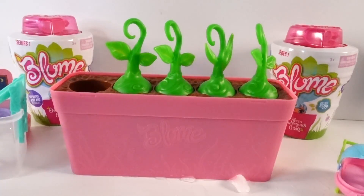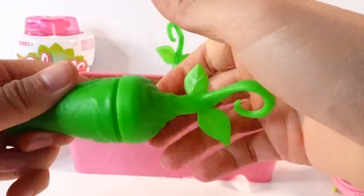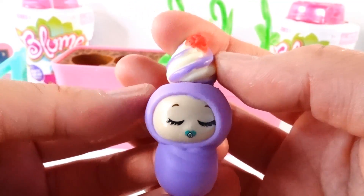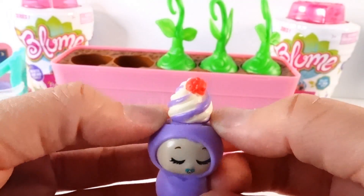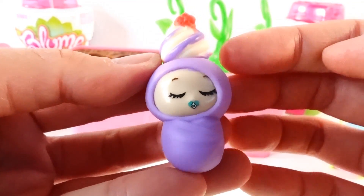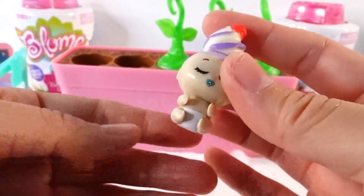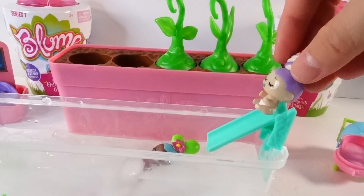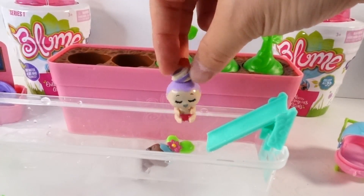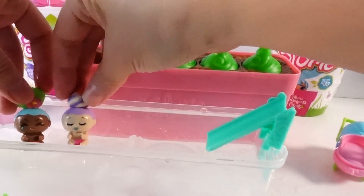Let's get our second pot out — we got ourselves a second baby! We got a lavender one and this one is an adorable. She has purple hair and what looks like ice cream on top of her head, and she is dreaming — that means she's sleeping. Let's take her out of her swaddle and send her down the slide. She also turned pink, so she's a girl too! So far we have two girls.